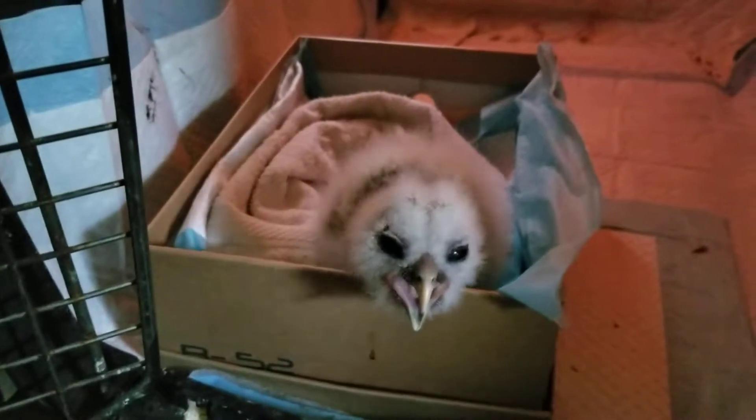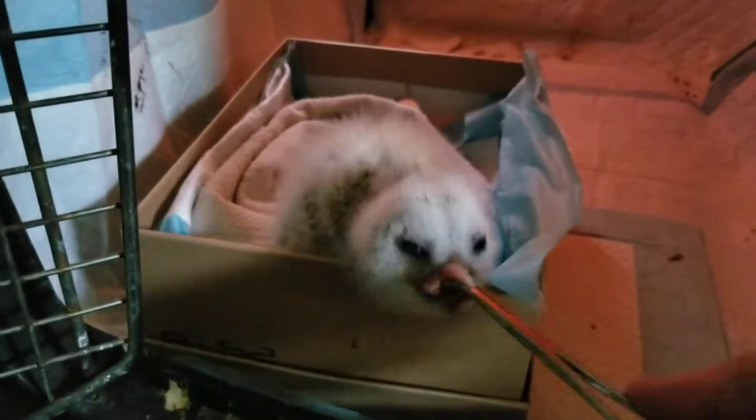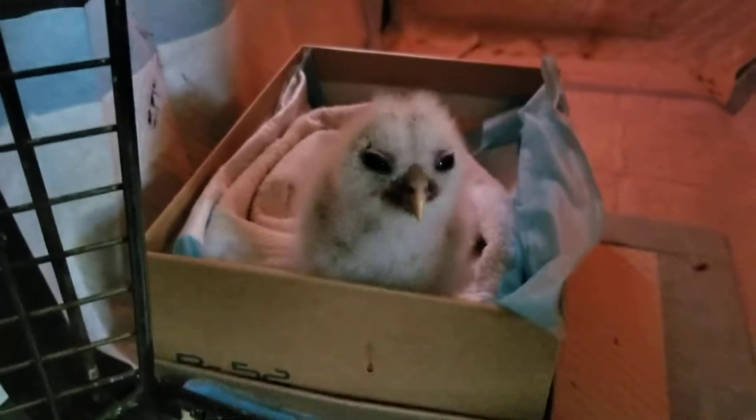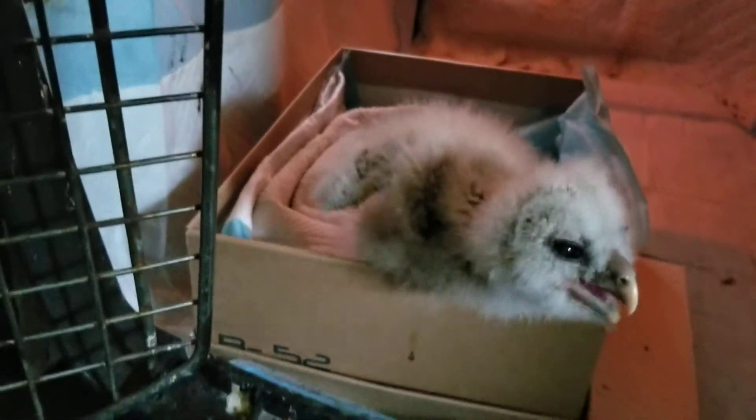This one has a questionable leg so I might end up having to put him down. I can't put him together with the other one because that other one is so much bigger.